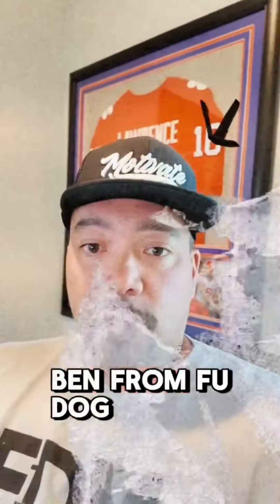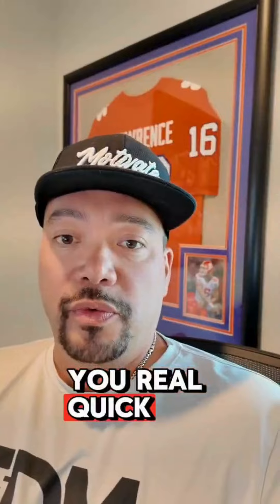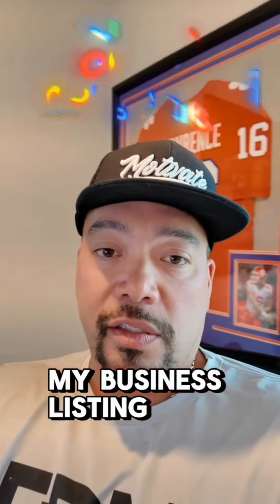What's up Foodog Army, it's Ben from Foodog. I wanted to get with you real quick — we've got a new blog coming out. It's going to be tips for optimizing your Google My Business listing.